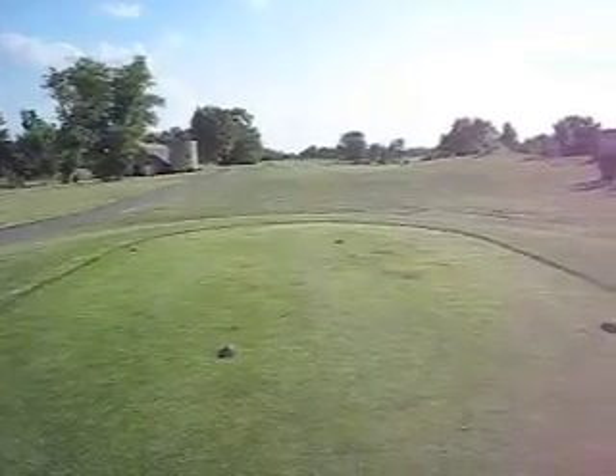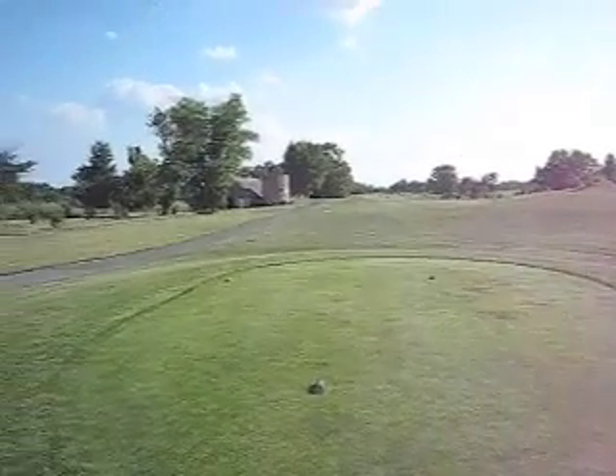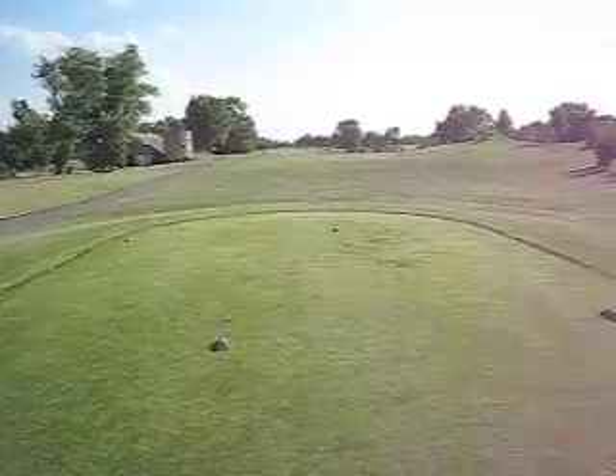This is one of the tees here at Clustered Spires, and you can see how well kept the course is. And you can see off on the left there, there's even an old barn still in place. So it's nice to have some of these features still in place along the golf course. It really makes it special.